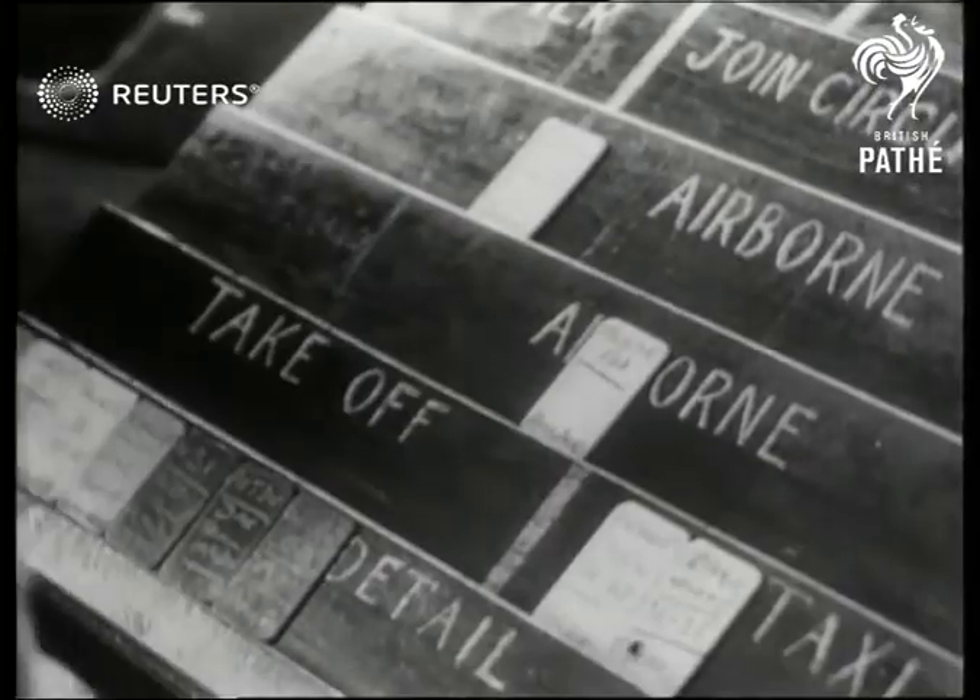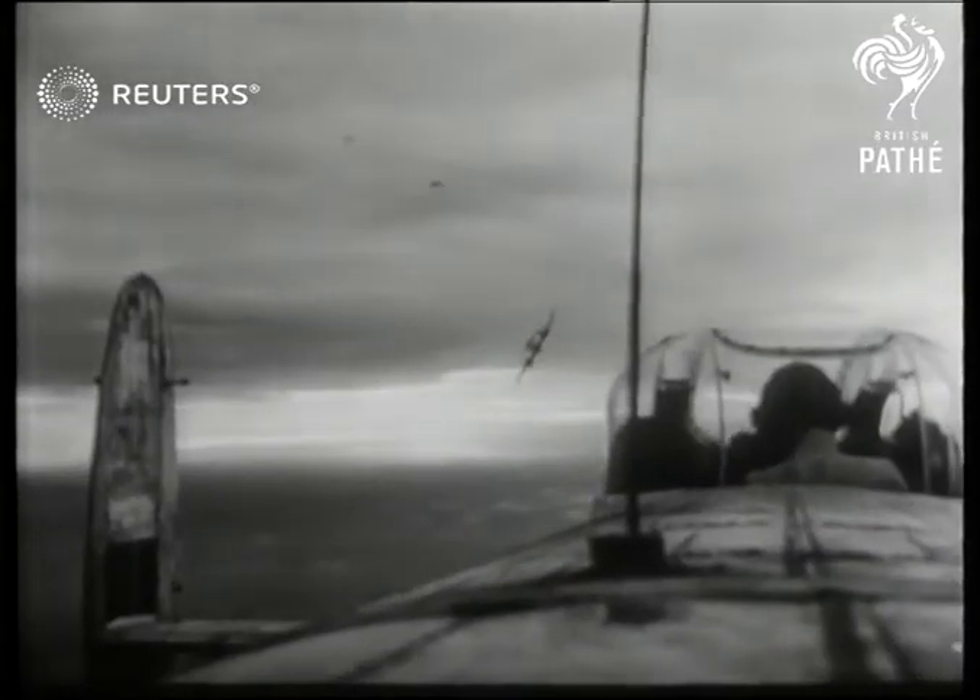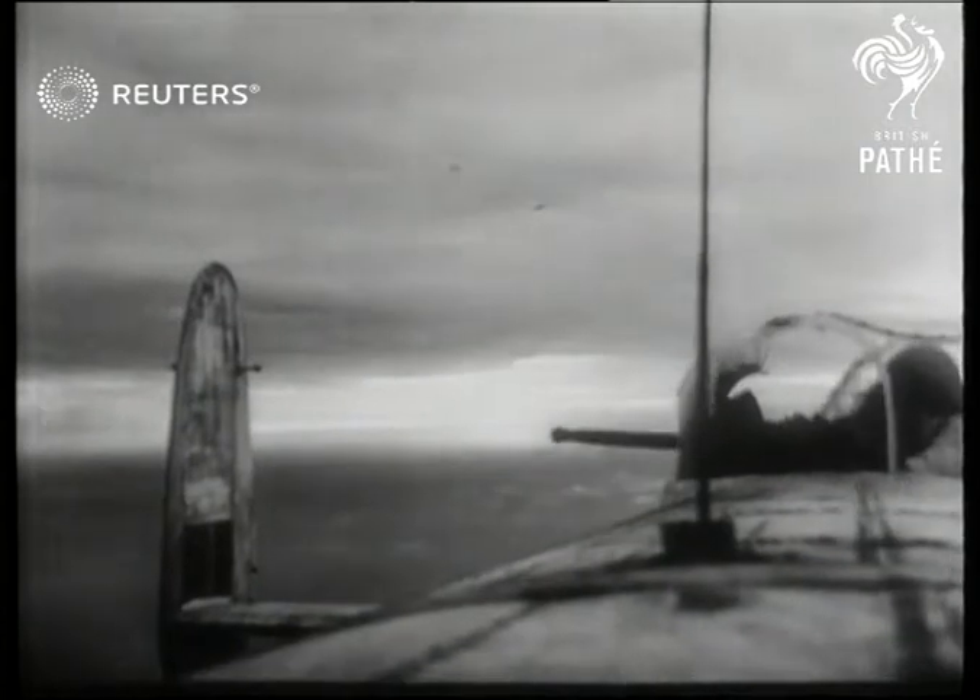Into the air went the fighters, and from a Lancaster bomber, the news camera followed the progress of Meteor jets on their way to do battle.